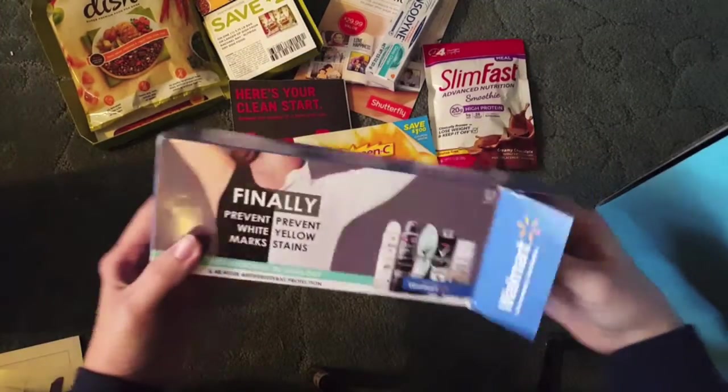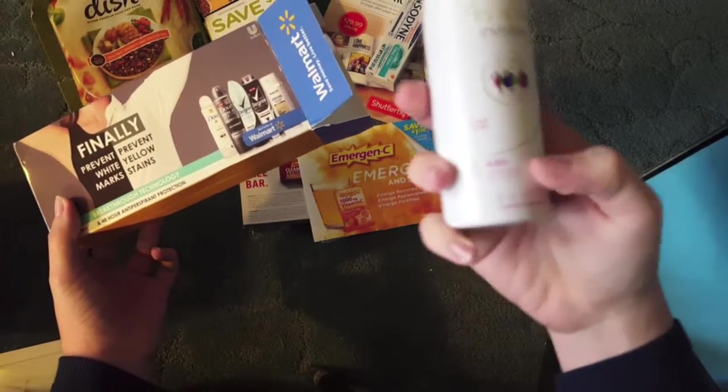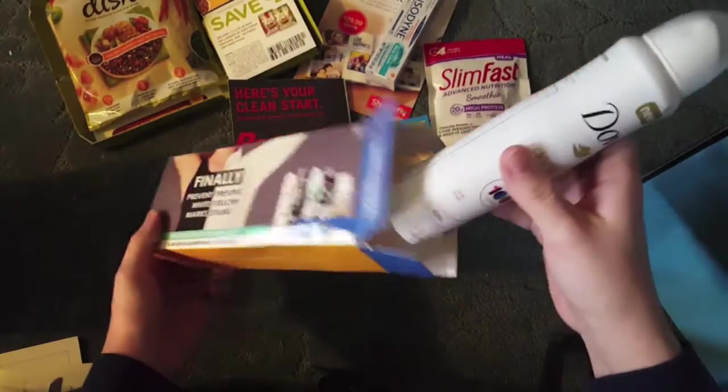From Walmart's website, I got this Dove Dry Spray. This one's in clear finish, and it smells so good — I really do like the scent of it.